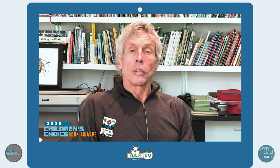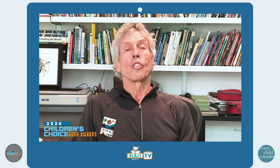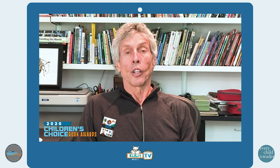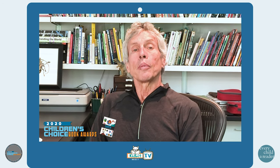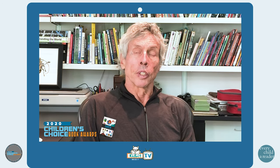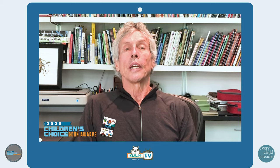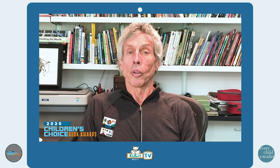A few years ago, I began to notice that more and more information was being presented visually as charts, graphs, diagrams, and illustrations, rather than as text. Information presented in this way is called infographics. And I started to think about the fact that the ability to read and understand infographics is an important form of literacy for both adults and children.